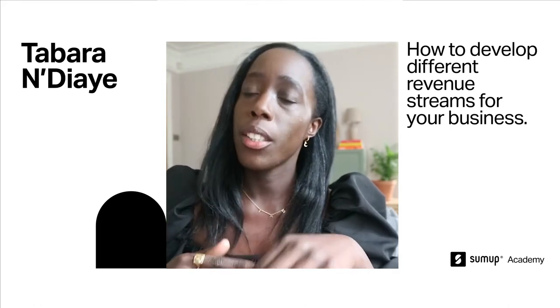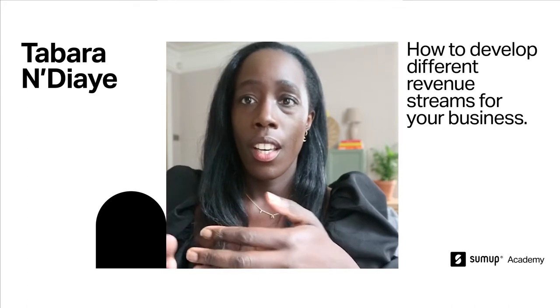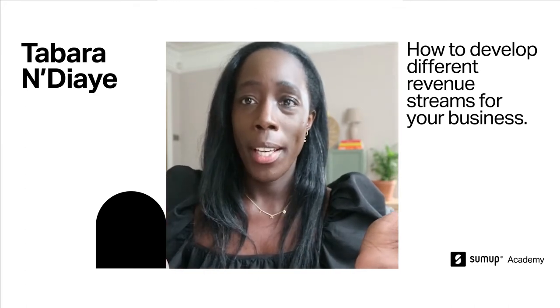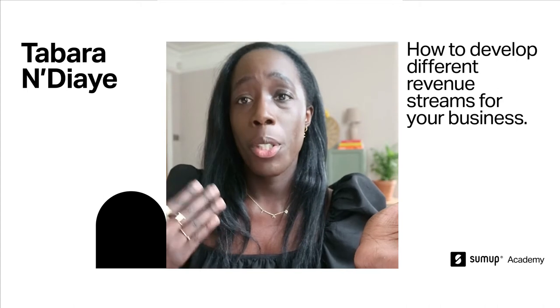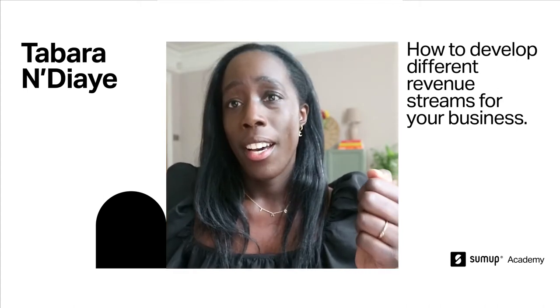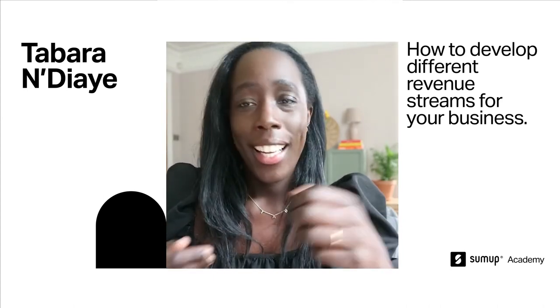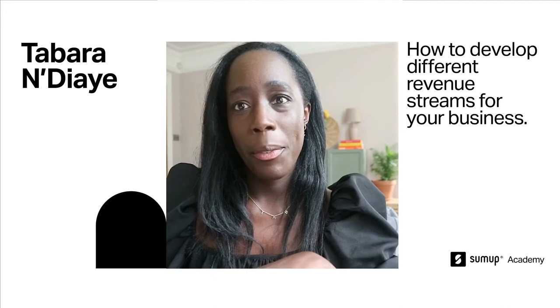I also think it's quite important as a small business owner to think on your feet. We've definitely seen that over the past 12 months — to adapt, to change, to learn, to diversify. So I think this is a really interesting topic, especially right now, and I'm really excited to answer some of your questions.